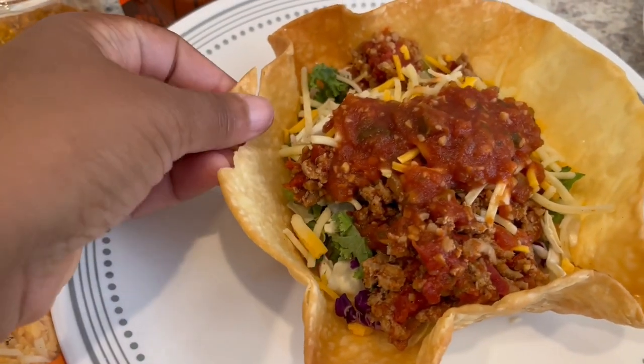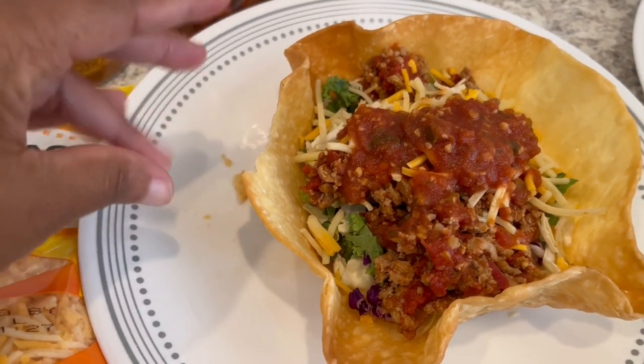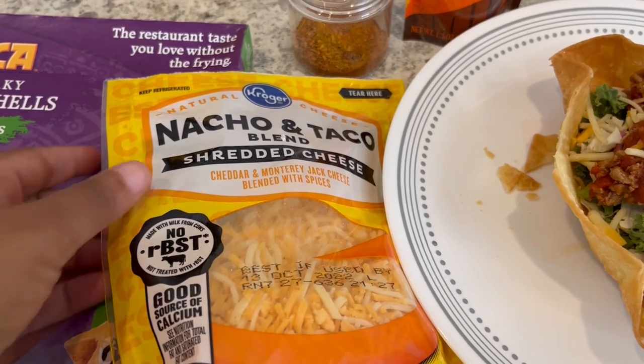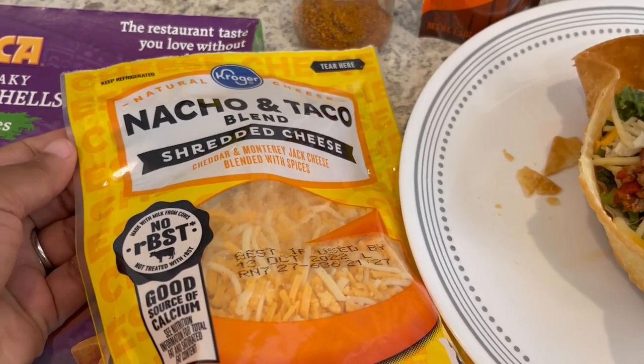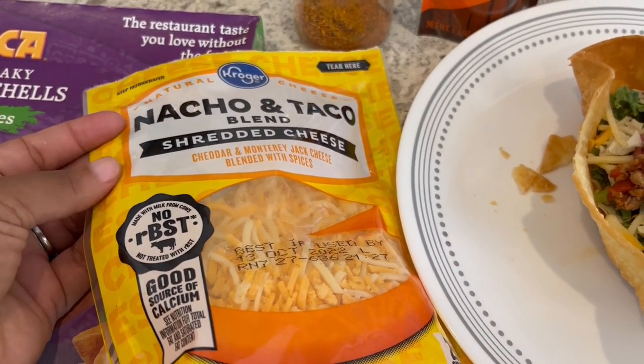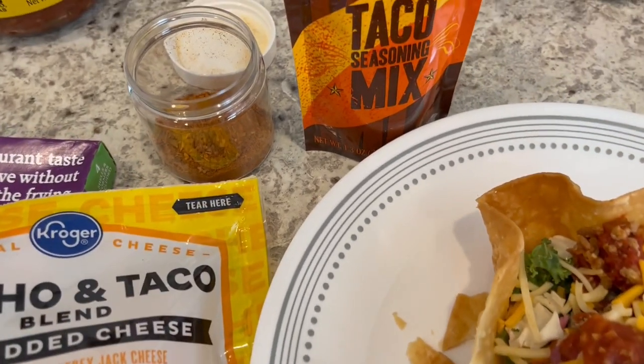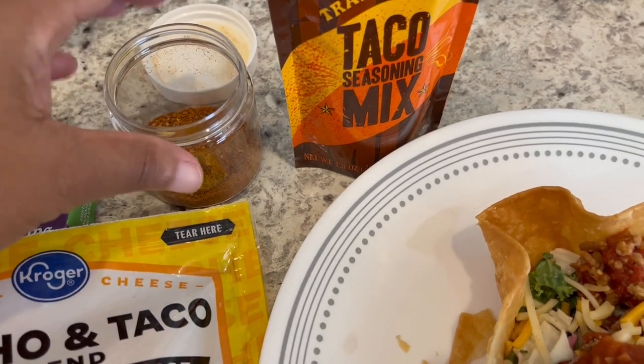They turn out really, really crunchy — so crunchy and flaky, they taste like they're fried but they're not. I am also trying out this nacho and taco blend shredded cheese I've never seen before; it came from Kroger. You get cheddar and Monterey Jack blended with spices.